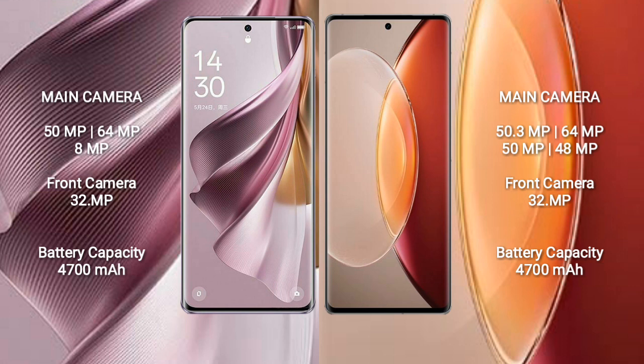The Oppo Reno 10 Pro Plus features a triple rear camera setup: 50MP plus 64MP plus 8MP, with a 32MP front camera. The Vivo X90 Pro Plus features a quad rear camera setup: 50.3MP plus 64MP plus 50MP plus 48MP, also with a 32MP front camera.